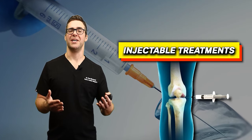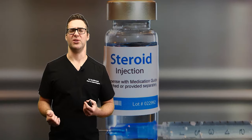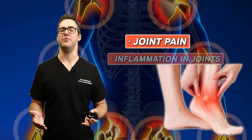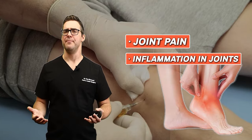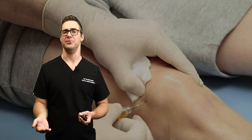Another good option is injectable treatments. These are your corticosteroid injections, which can provide relief from joint pain and inflammation. I do these quite a bit if somebody has a flare-up, but it's not something you want to keep doing continuously.